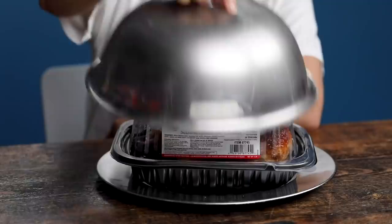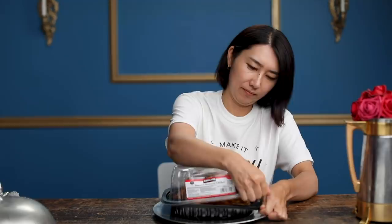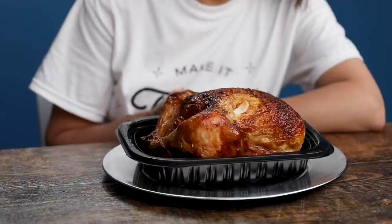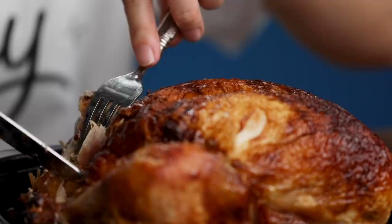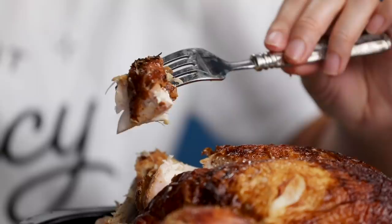Costco rotisserie chicken. I've never had this before and also I've never been to Costco. It's heavy, hefty. It smells good. It looks great — nice brown color. How much do you think this costs? $4.99. The whole chicken? Do they have their own farm? There are not a lot of artificial ingredients. This is already fancy despite the price. I think this is the fanciest ingredient I've ever been challenged with.